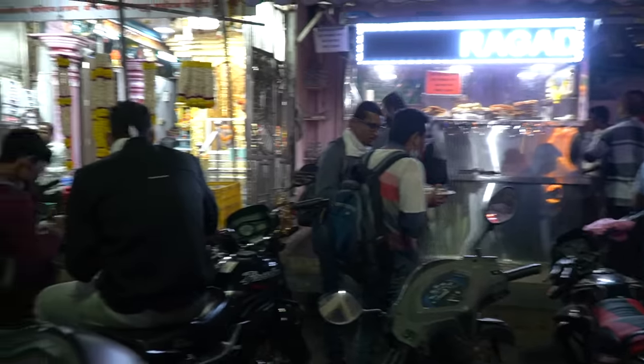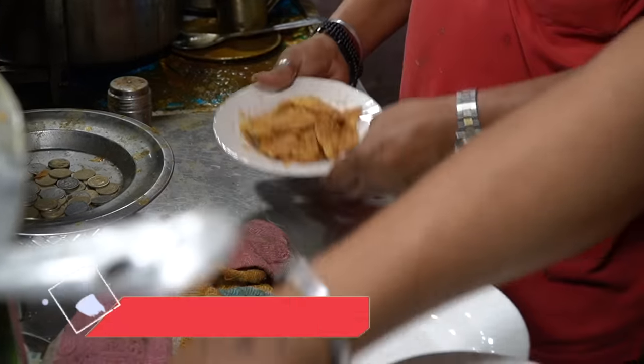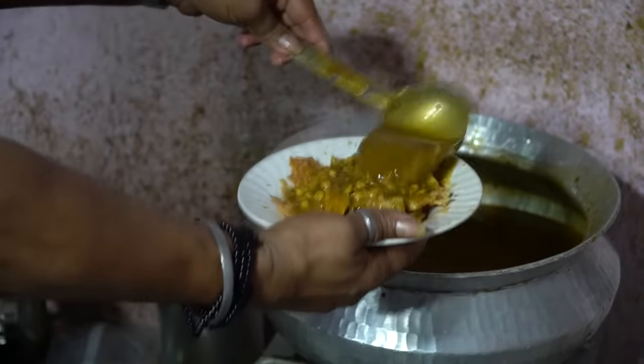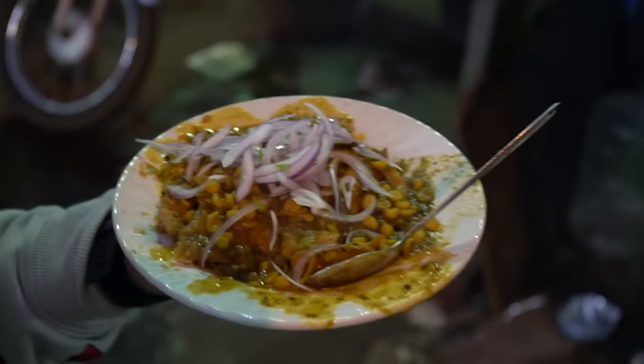Make sure you eat the gulab jamun while it's very warm. Moving on, there is another stall here called Vishal Chaat Bhanda. They also have chola pattis and samosa pattis, but we had already eaten those. So we thought, let's see what else we get here. And here is dal pakuan.